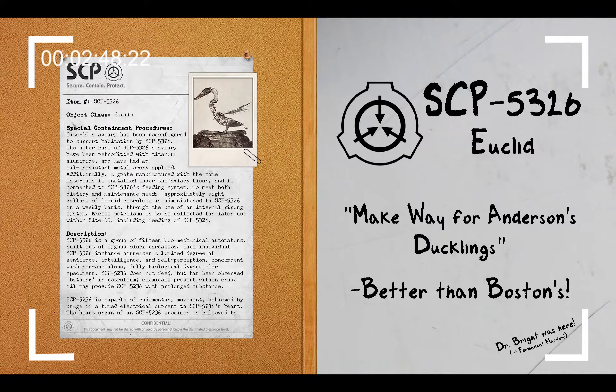Addendum 1 — History: The entirety of SCP-5326 was originally manufactured in late 1869 by William Christopher Anderson, a noted manufacturer of animal-based automatons and clockwork toys. Following the October 21st, 1861 Battle of Ball's Bluff, Anderson was drafted into the Union Army. During his time in the Army, he primarily repaired firearms and artillery devices, owing to his past experience as a clockmaker.